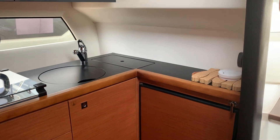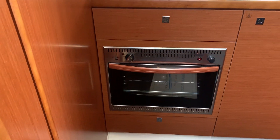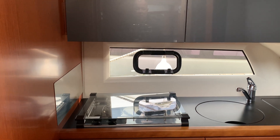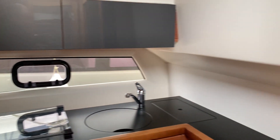Just nearby is the galley. In the galley here we've got a gas oven and a two-burner gas hob as well, with hot and cold water heated by the engines or by being plugged into shore power.